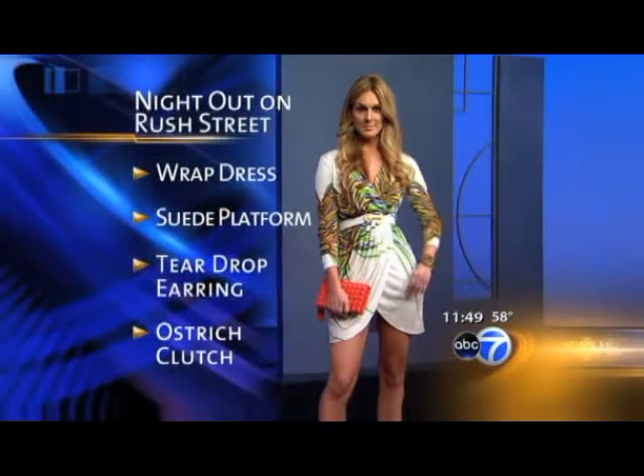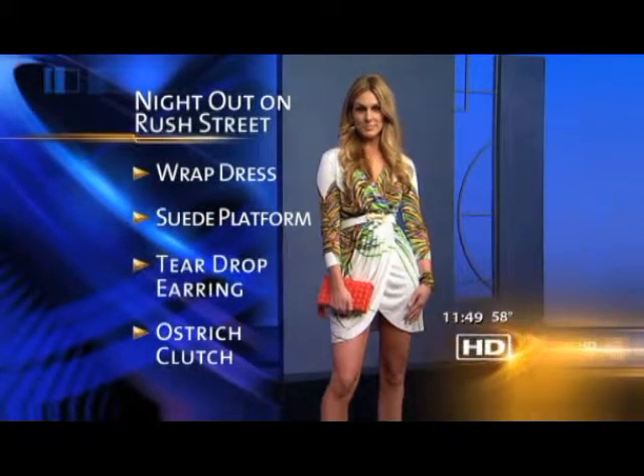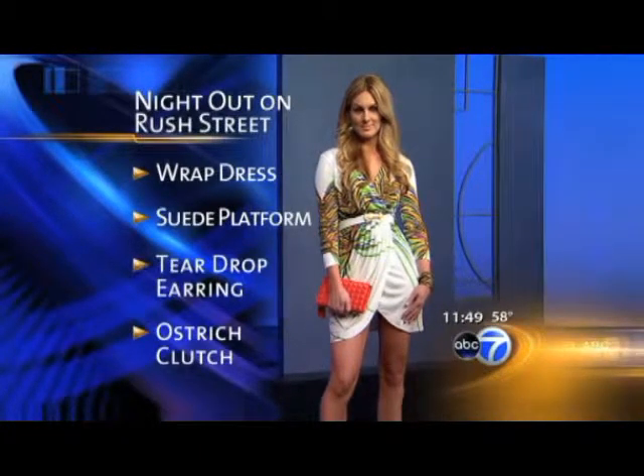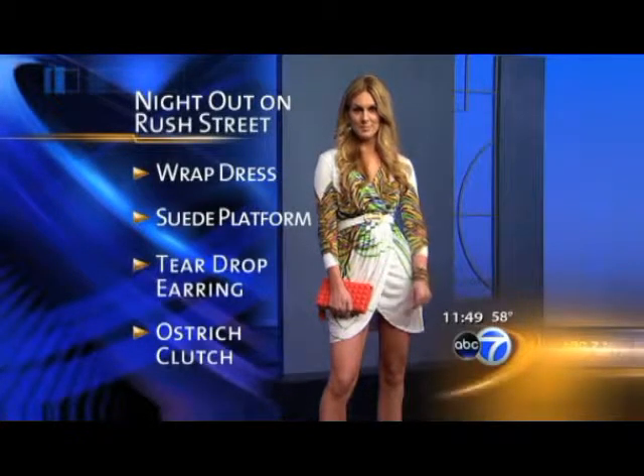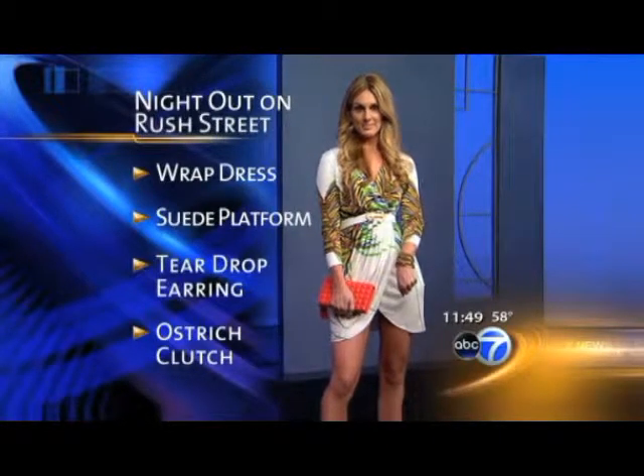Nina is wearing a beautiful Mara Hoffman wrap dress, which is really a staple in anybody's closet. It's coupled with a really nice anchor motif — the nautical theme has been around for a while — along with beautiful green suede heels and then an amazing ostrich clutch bag. One of the most amazing things about this outfit is the bracelet she has on: it's a leather and gold wrap with a nice clasp on the back, and it's the size of a necklace.